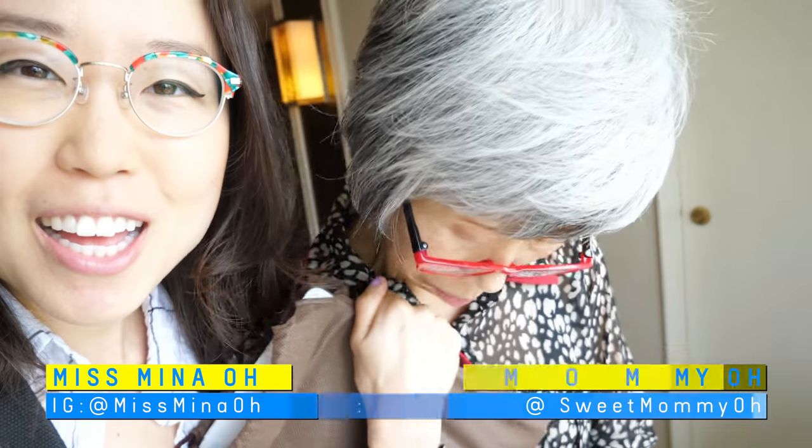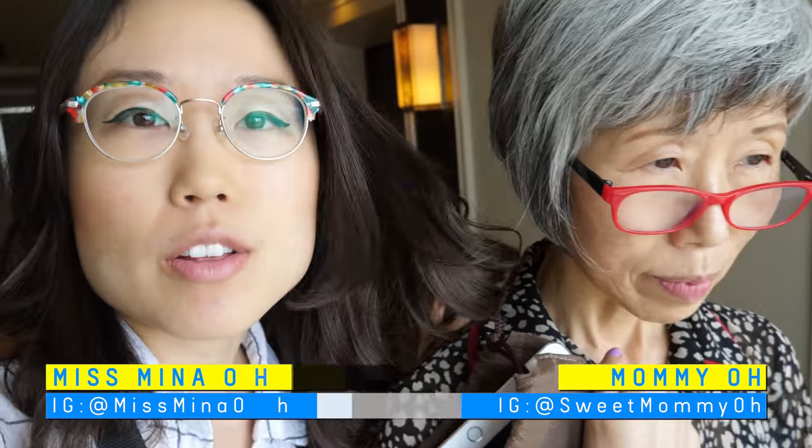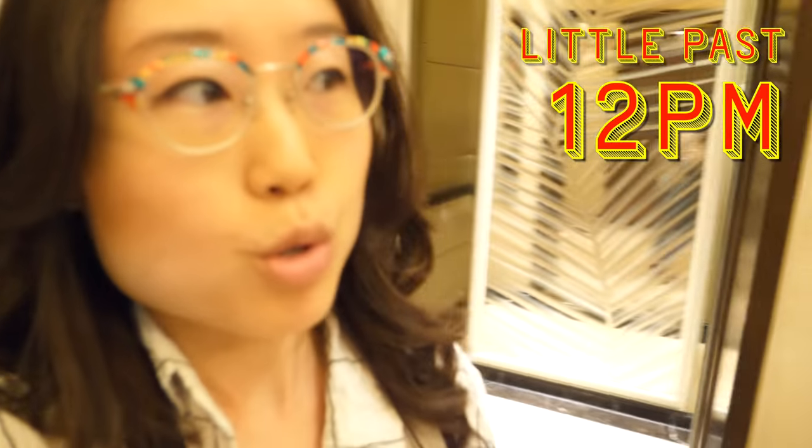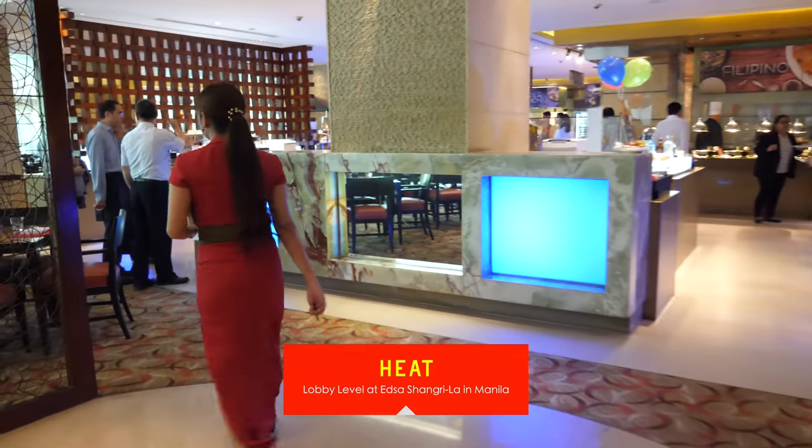Good morning from Manila. We are gonna go to the lunch buffet at Shangri-La. It's a little past 12 and we're hoping it's not too packed. At the lobby level is Heat, and that's where the buffet is held.